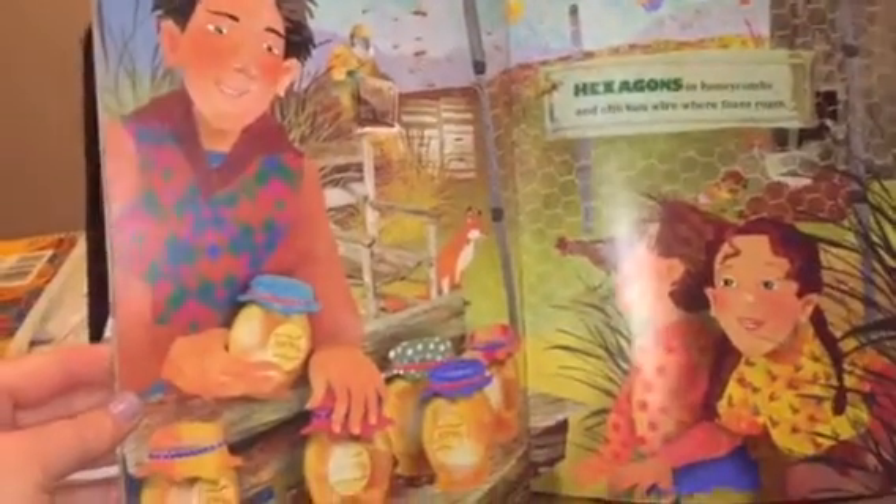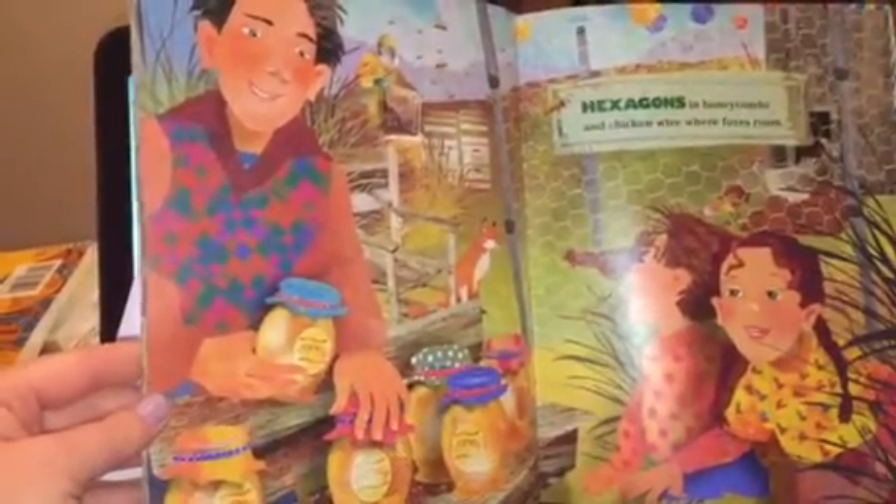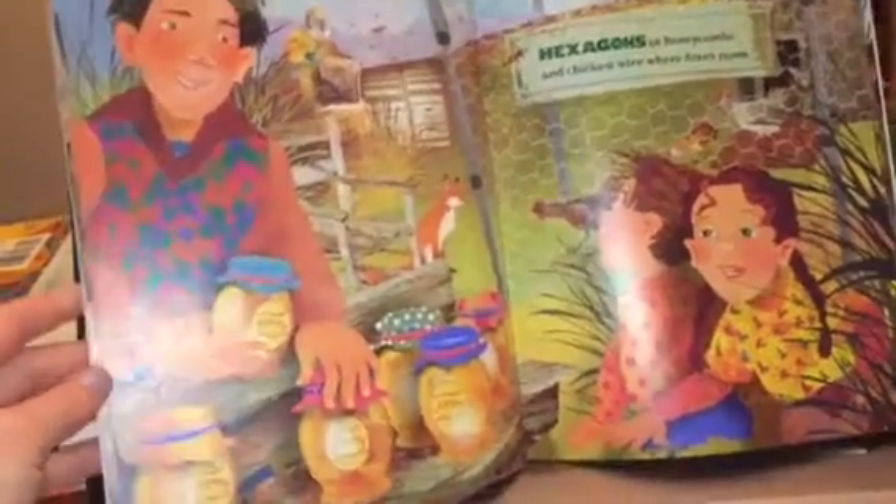Hexagons in honeycombs and chicken wire where foxes roam. Hexagons.